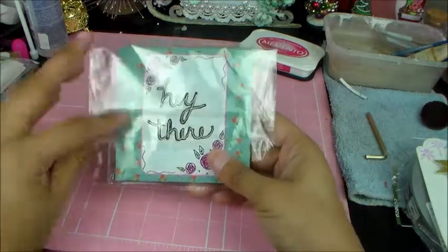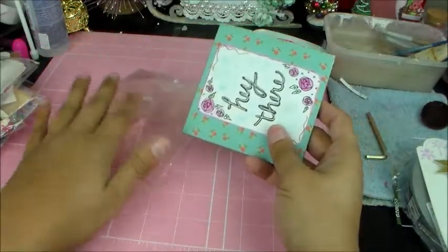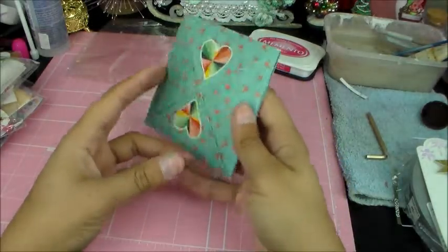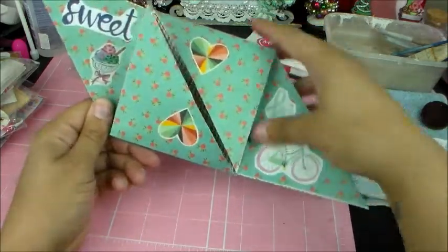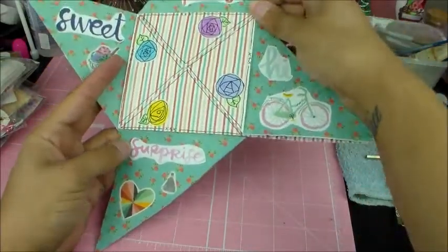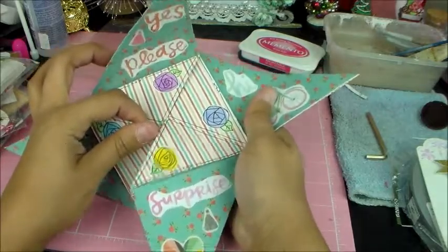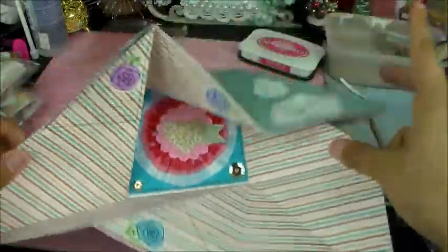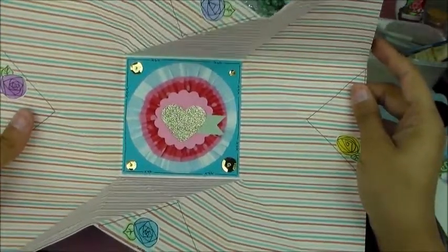And then it says 'Hello there.' Sorry for all the crinkling, you guys. I don't want to take anything out — everything's so pretty. Look at the detail on this. I don't want to rip anything. How cute! Yes, please. It says 'Sweet,' 'Hi,' 'Surprise.' Oh my gosh, how cool is that? Look at how cool that is!